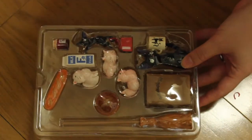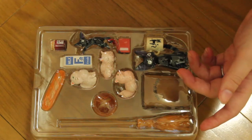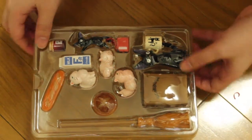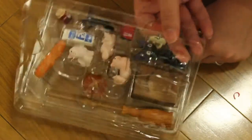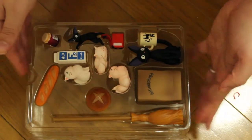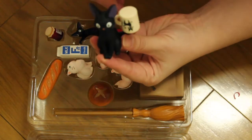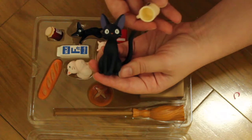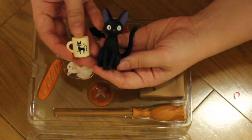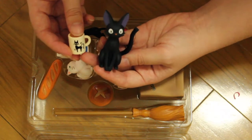The box was probably hanging from a tab but they removed it. Let's check out what's inside! The first thing is Jiji — Kiki's cat from Kiki's Delivery Service — and a mug with a little Jiji on it, so it's pretty cute.